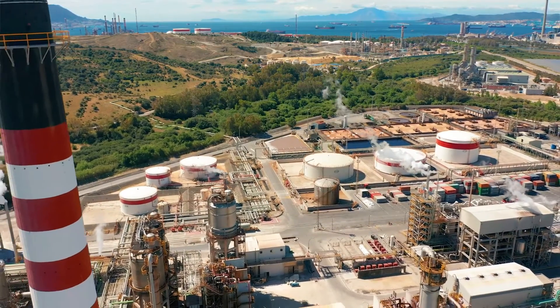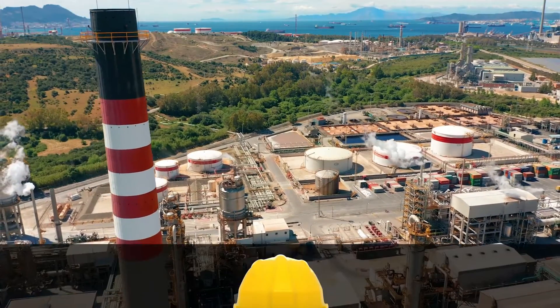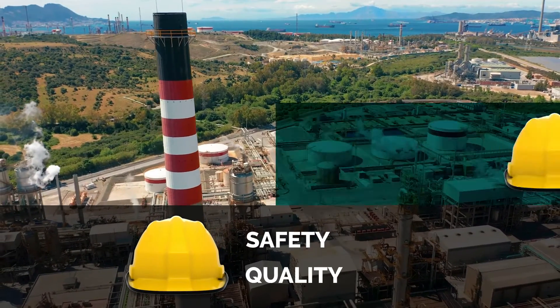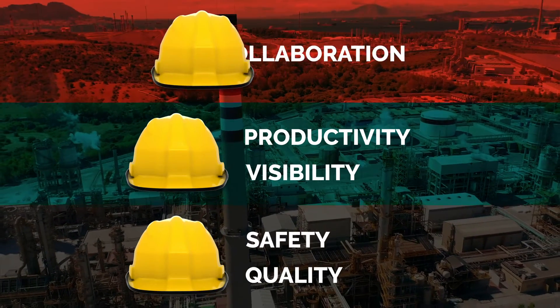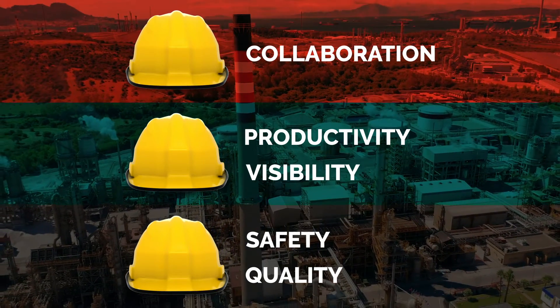Projects that have used the AWP best practice have seen some amazing results, including improved safety and quality, increased productivity and visibility, and better collaboration across disciplines and teams.